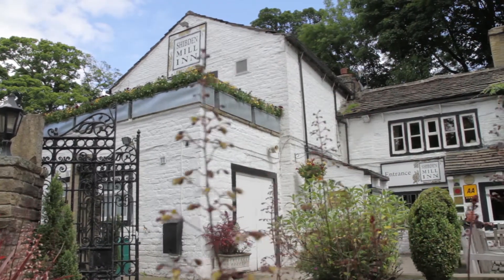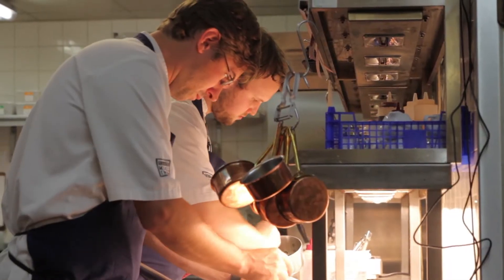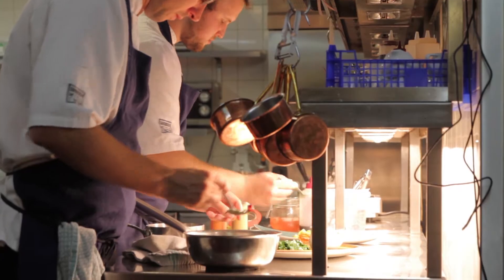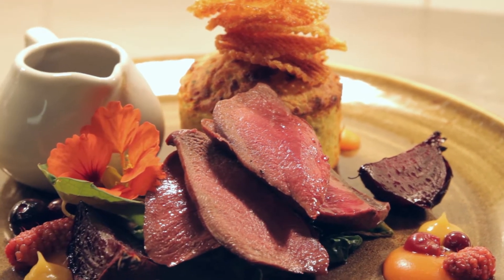We tend to class ourselves as very much a traditional inn. Being in the heart of Yorkshire, there's a lot of great produce out there — cattle, lamb, fish — from all corners of the county, and we felt we could incorporate that into one menu.